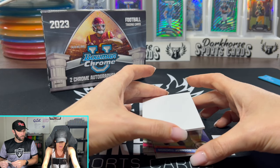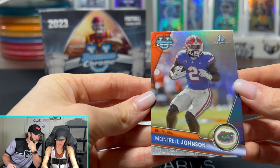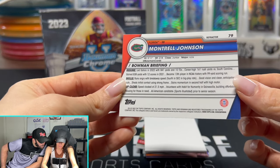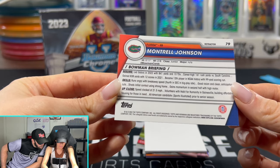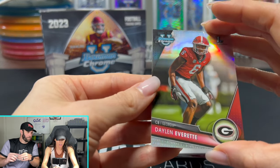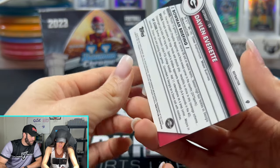We got a Gator — Montrell Johnson, running back. He had 841 yards and 10 touchdowns. I need to watch more college football. Next up, a Georgia Bulldog: Dalen Everett, cornerback. Always good to get Bulldog defensive players — most of them make it into the league.